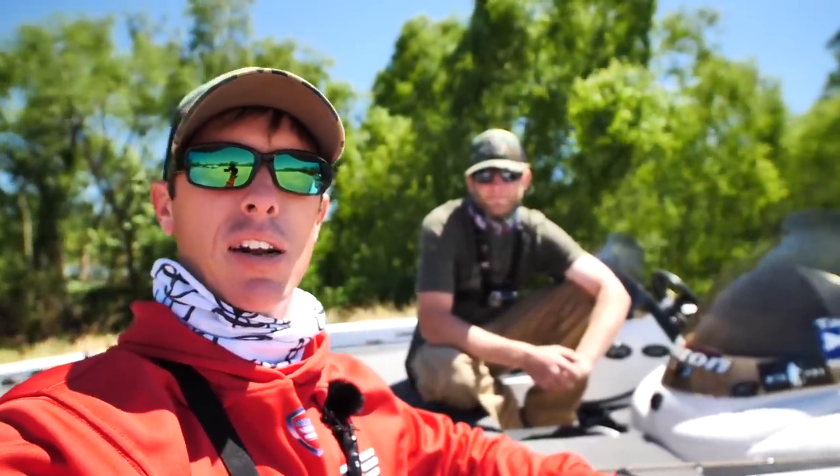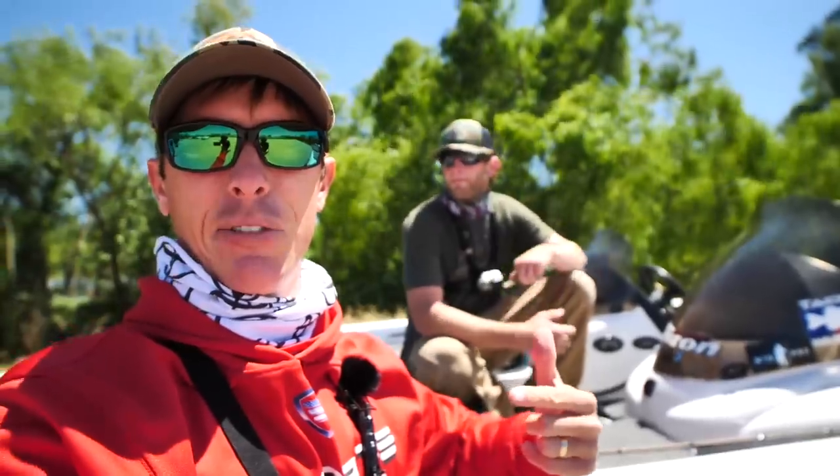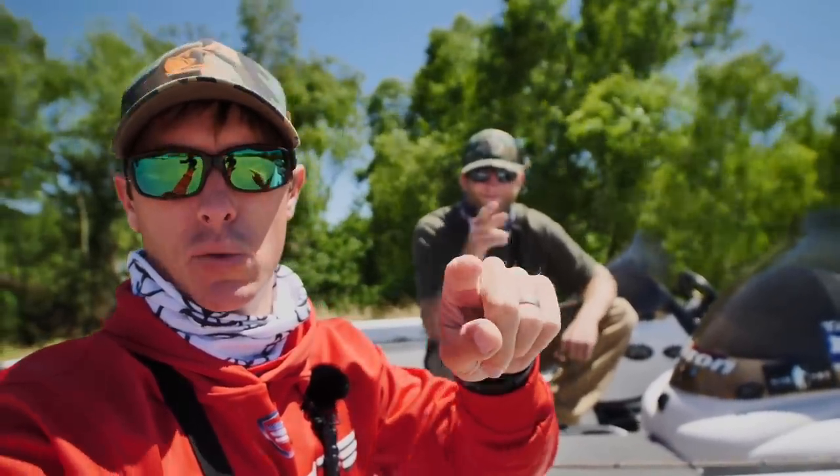Follow us on the socials — links down below. Hayden's out here quite a bit so follow us on our quest to catch the big gar next week — should be fun and interesting. Thank you guys for tuning in. Hope you learned something — I certainly did today. It was a new learning experience. Always be trying to learn something when you go out fishing. Adapt, overcome, and catch them bass — we'll see you guys on the next one!